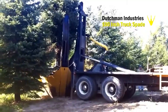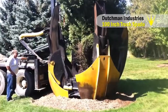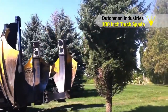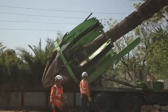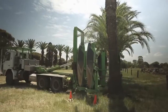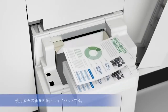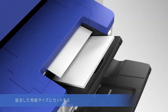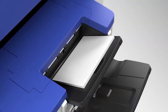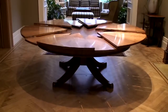#78: Tree mover — saves trees by relocating them to safer places. #77: Paper recycler — turns waste paper into new paper using a dry process. #76: Automatic expanding table — doubles its seating capacity.